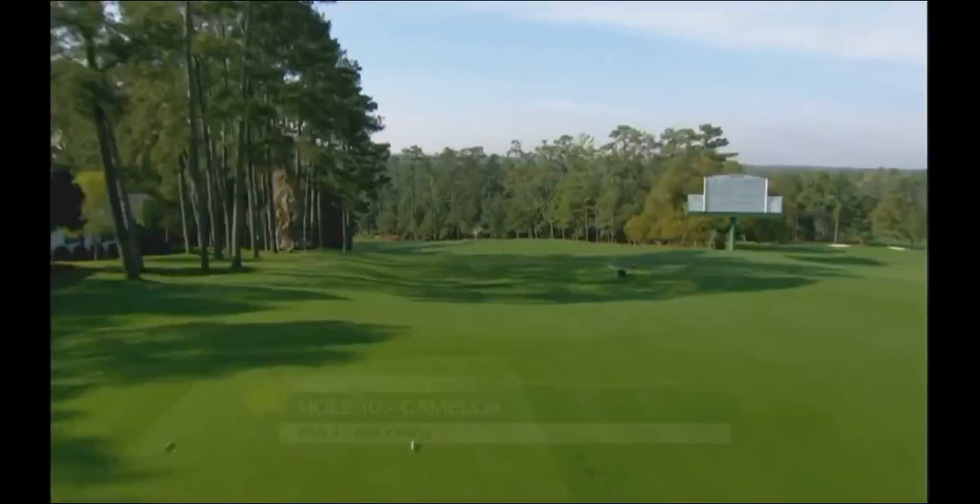Hello golfers, this is Bob Laskin with 2MinuteGolf.com here at the Augusta National Golf Club with hole number 10, Camellia.